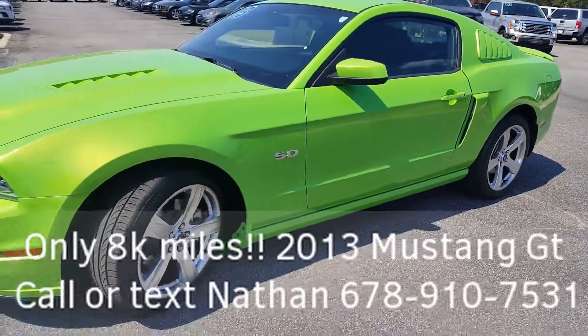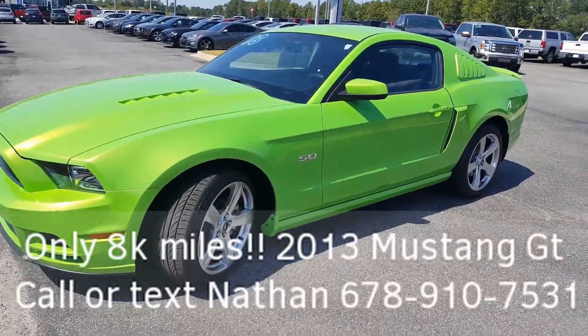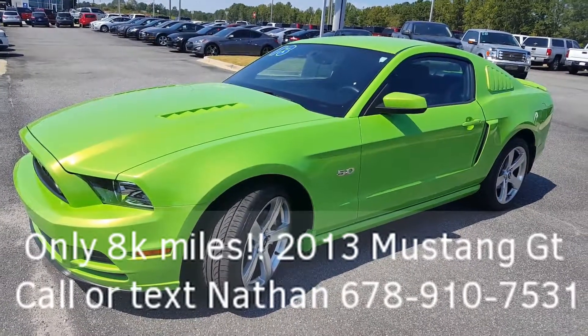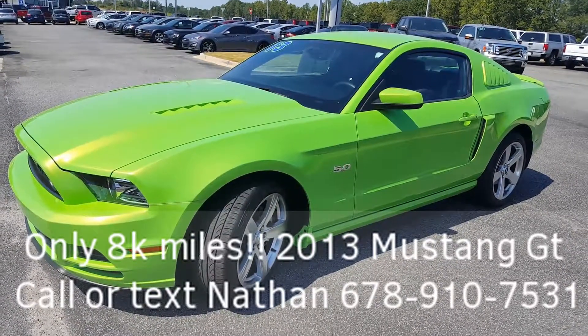678-910-7531. Give me a call, give me a text. This is Nathan, I'm at Loganville Ford. 678-910-7531.